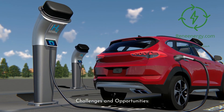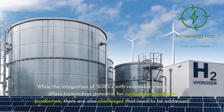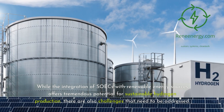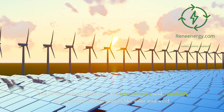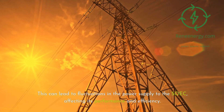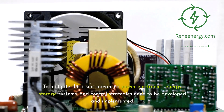Challenges and Opportunities: While the integration of SOECs with renewable energy sources offers tremendous potential for sustainable hydrogen production, there are also challenges that need to be addressed. One of the main challenges is the intermittency and variability of renewable energy sources like solar and wind. This can lead to fluctuations in the power supply to the SOEC, affecting its performance and efficiency. To mitigate this issue, advanced power electronics, energy storage systems, and control strategies need to be developed and implemented.